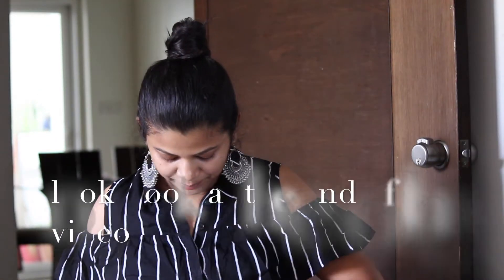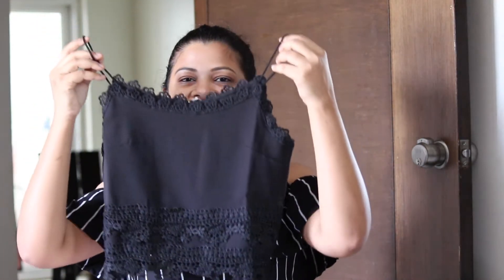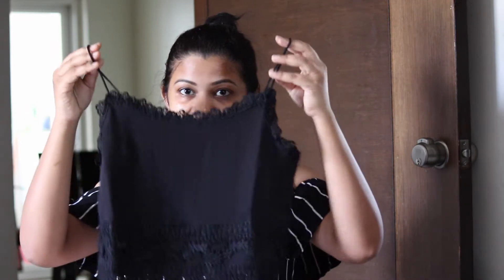A crop slip. Look at this. I've been looking for this one because previously I bought a long one-piece frog, and I need something to wear inside — and definitely it's gonna work for that.